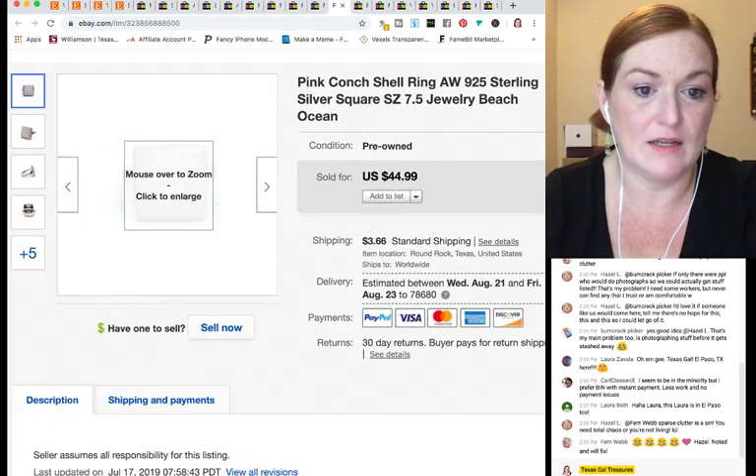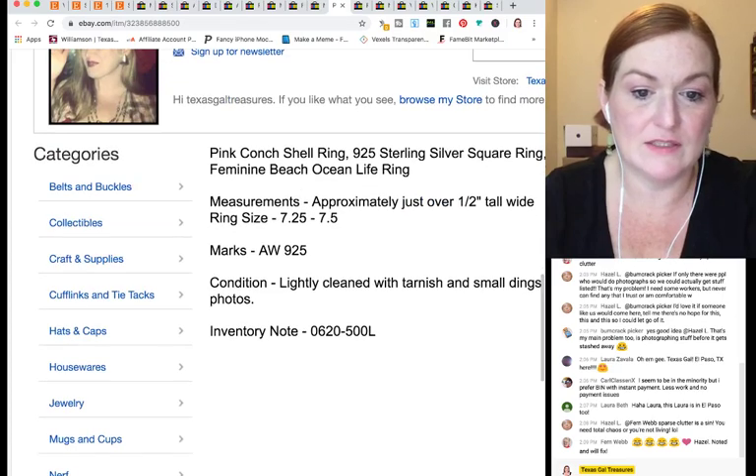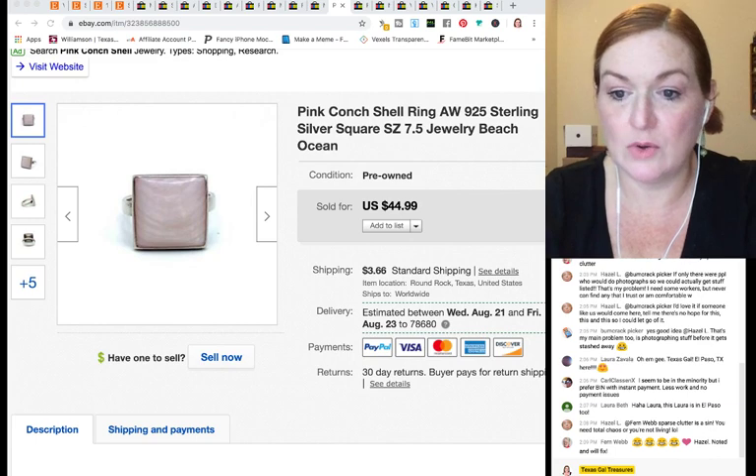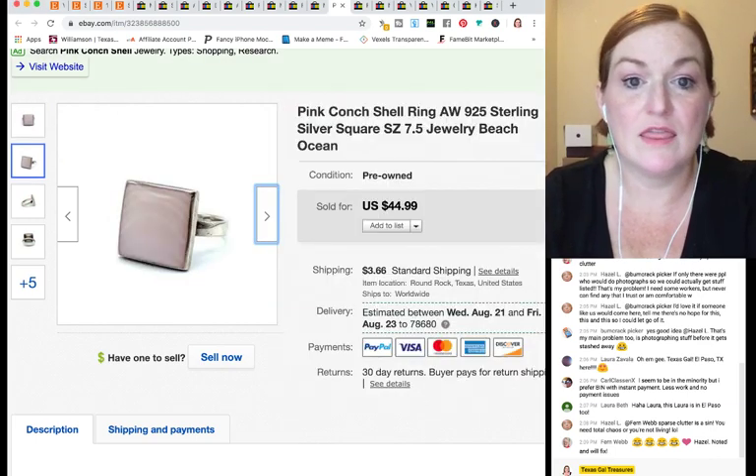This next ring was also in the $500 lot. It sold pretty quickly — I just listed it in June — and I took a best offer of $30 on it.